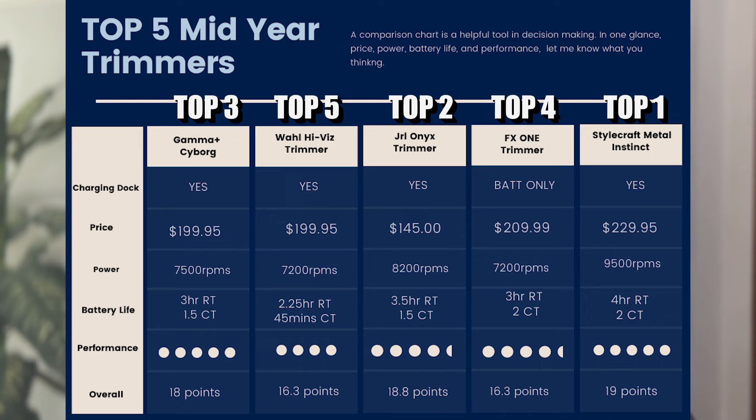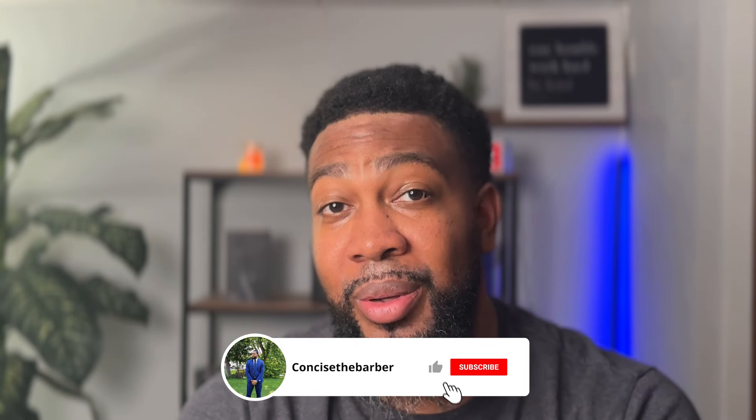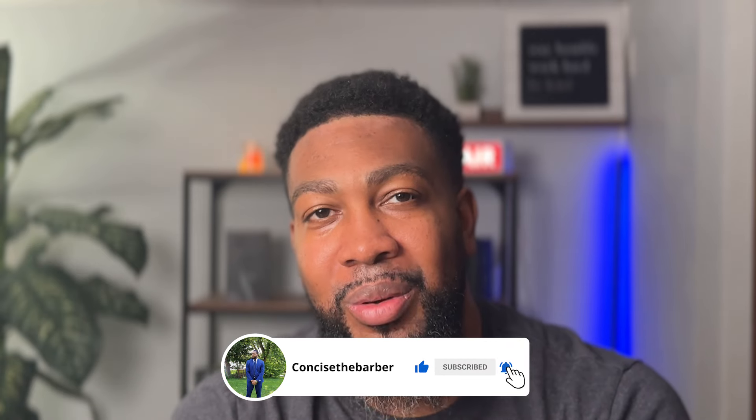Let me know what your top five is and what your number one trimmer is right now mid-year. I know I'm probably going to get a lot of heat, and that's okay — this is just my honest take based on my usage. I wouldn't mind seeing someone else do this type of video. Thank you all for watching Part 2. If you didn't watch Part 1, I'll leave that video in the description. Be blessed — CTB, you know who it is.